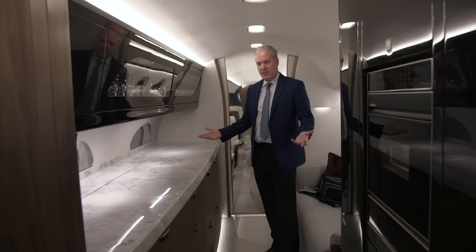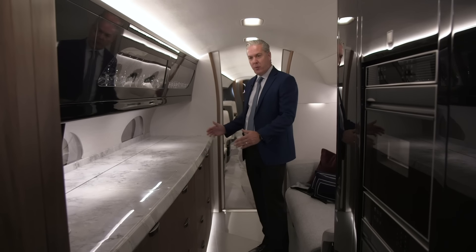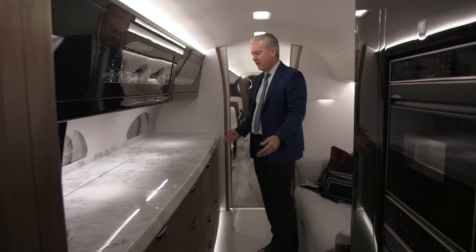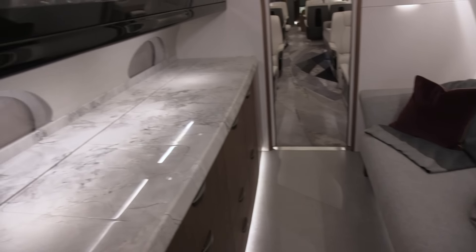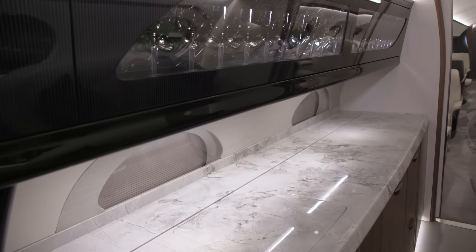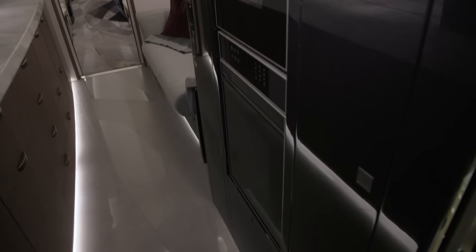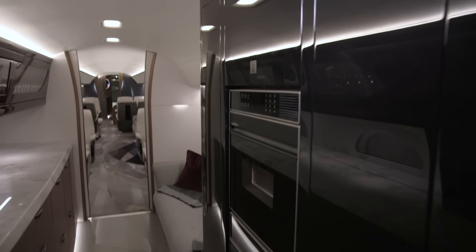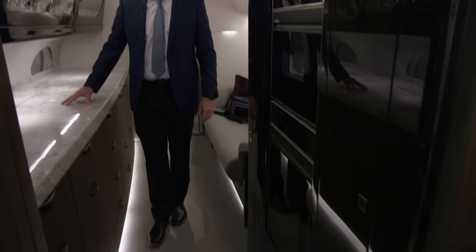Coming in, you're entering probably the largest in its class galley. It's 122 inches of linear counter space — about 20% more storage than a 650 — and it really allows you to have a first-class dining experience in the aircraft. We also have an integrated galley stack with a microwave and oven on this side, so if you combine the stack with the galley, you really have about 138 inches of galley storage.